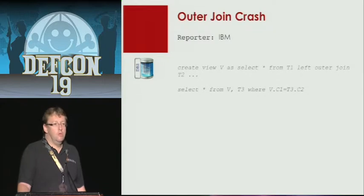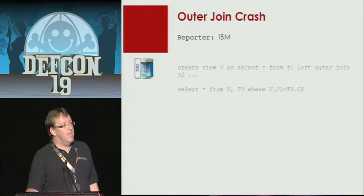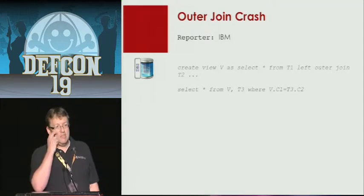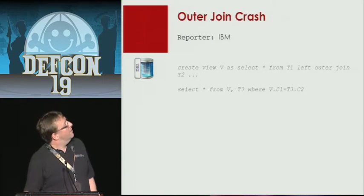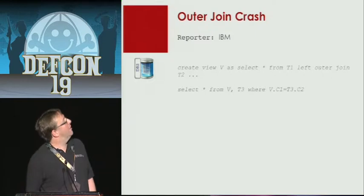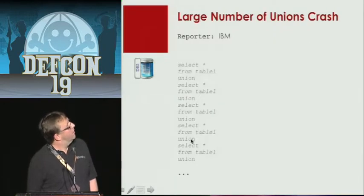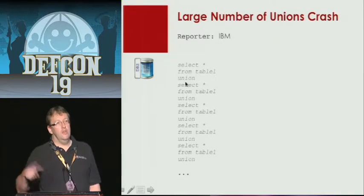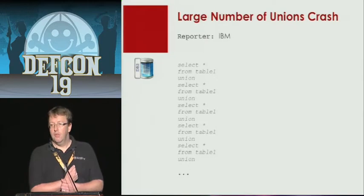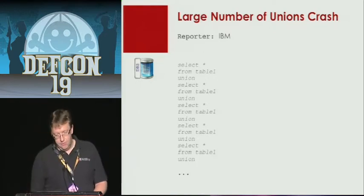Outer joins are probably one of the most complicated constructs. Oracle in recent years, and also IBM and Microsoft SQL Server, have always had problems with outer joins. By using this outer join, you can crash the database, and sometimes you also get wrong results. Also, by using weird INSERT statements you can crash the instance. Just by using a lot of UNION statements you can also crash the database — so if you do a SQL injection and append too many UNIONs, the database will die. But it's not a security vulnerability according to IBM.